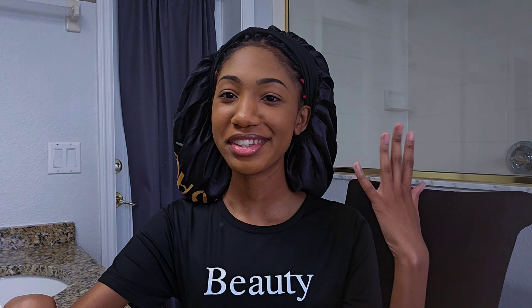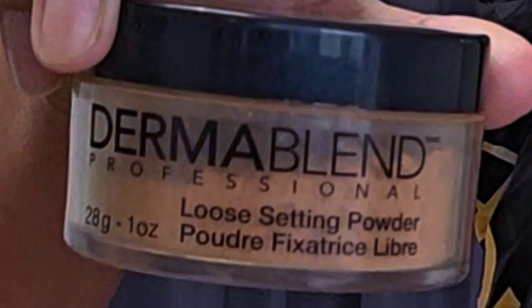Now that the foundation is on, I'm gonna use this Dermablend loose setting powder and I'm just going to use this brush to blend it in.